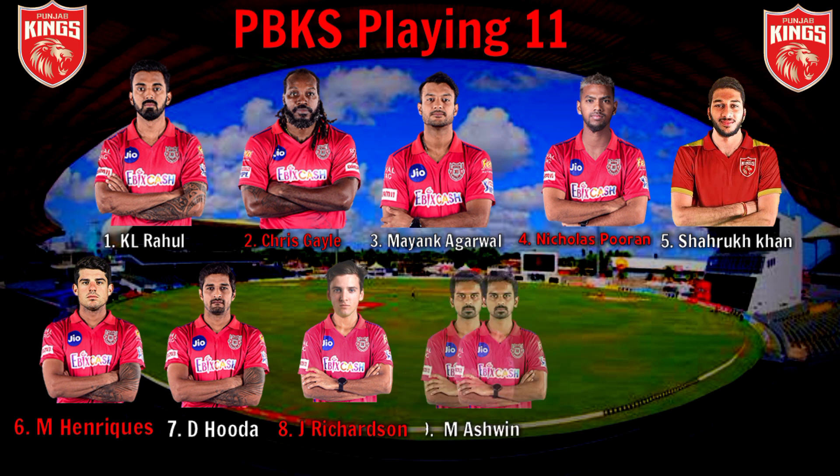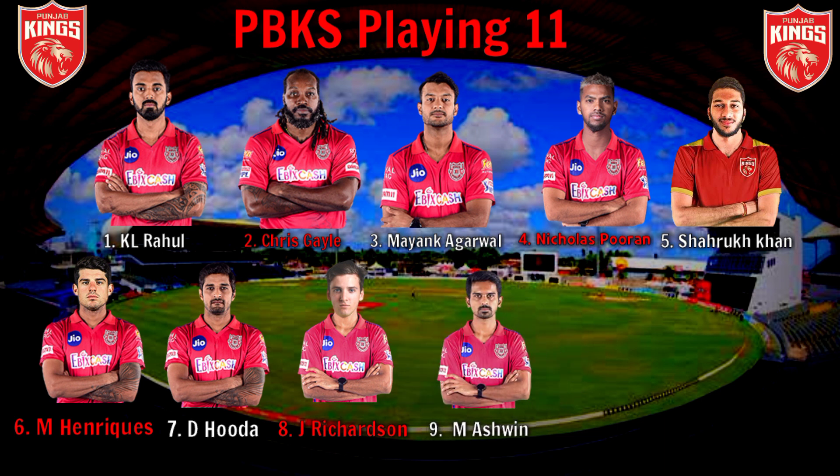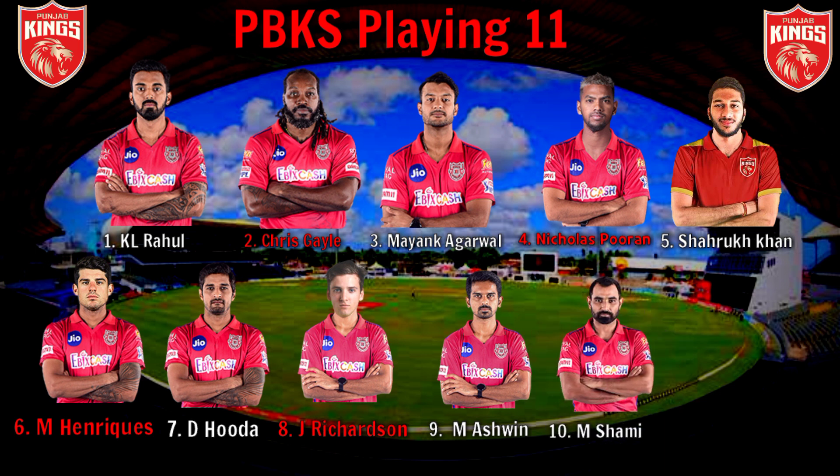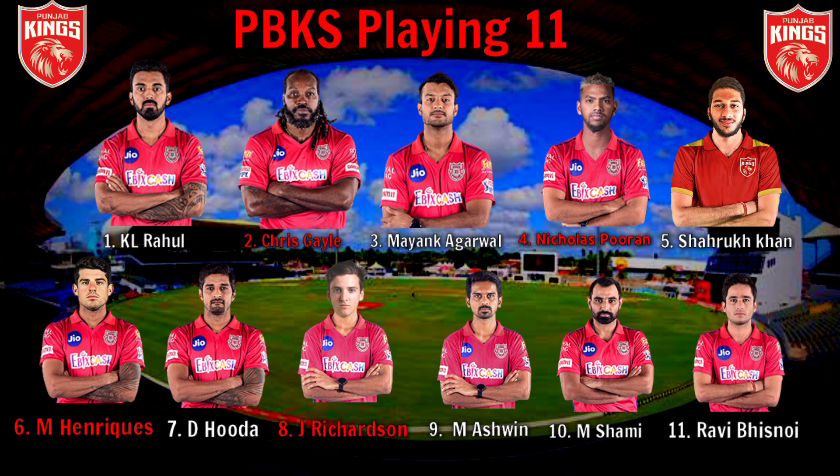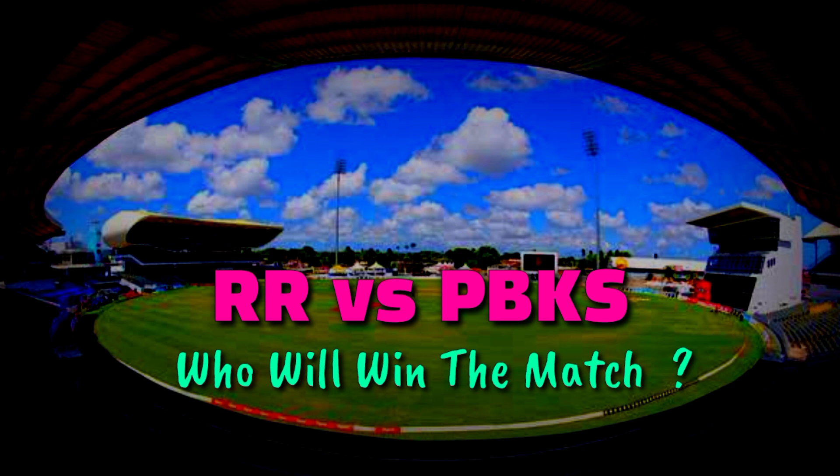No. 9: Right-Arm Leg Break Bowler Murugan Ashwin. No. 10: Right-Arm Fast Bowler Mohammed Shami. No. 11: Spin Bowler Ravi Bishnoi.